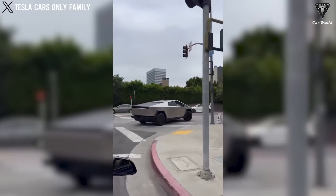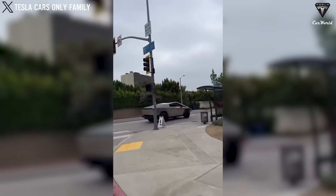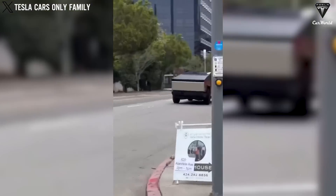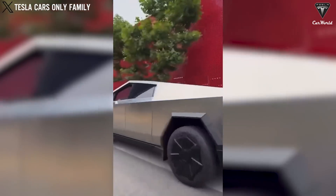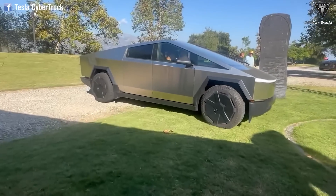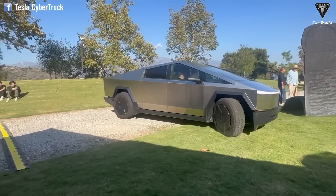The Cybertruck is now available in Mexico for reservation holders, similar to Canada. Pricing has not yet been confirmed, but it's expected to be in line with Cybertruck prices in the U.S. and Canada. Mexicans can also rejoice as there's no luxury tax on vehicles in Mexico, so no need to worry about additional fees.